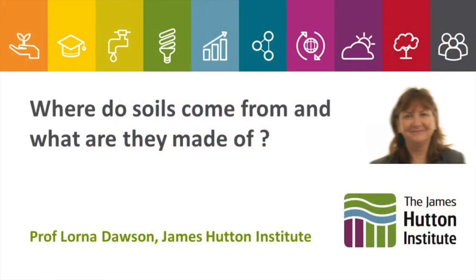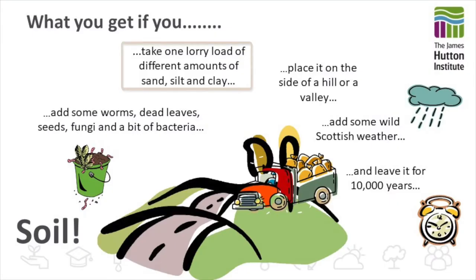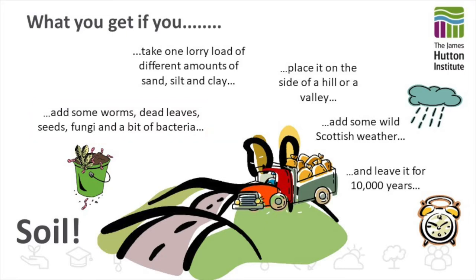Hello, my name is Lorna Dawson and I'm going to talk to you about soil. Where do you think soils come from and what do you think they're made of? What do you get if you take a lorry load of different amounts of sand, silt and clay, place it on the side of a hill or a valley, add some worms, dead leaves, seeds, fungi and a bit of bacteria, and add some wild windy rainy Scottish weather and leave it for 10,000 years?